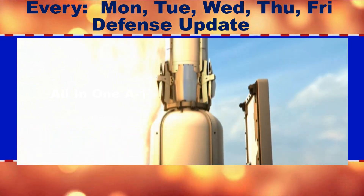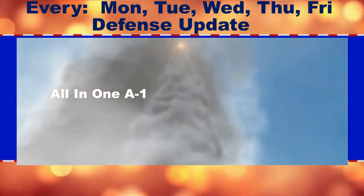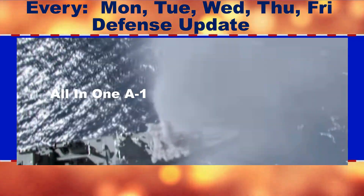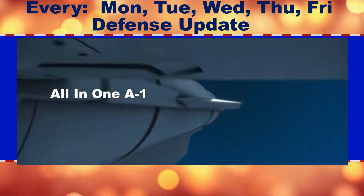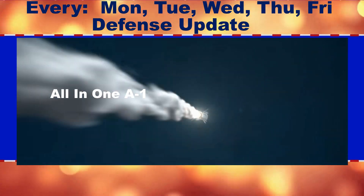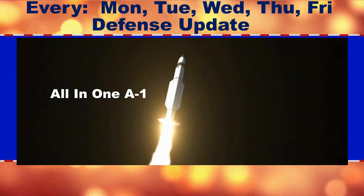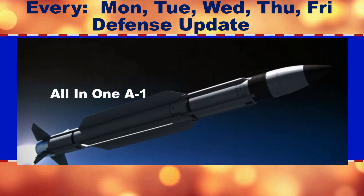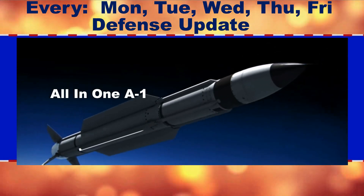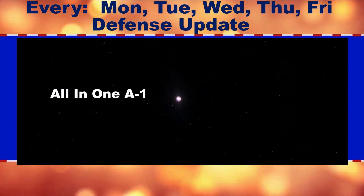Raytheon completed building the first next generation radar antenna array less than 120 days after the US Army selected Raytheon to build the lower tier air and missile hypersonic defense radar. Raytheon's employees and partners are focused on delivering the first system by the Army's urgent material release date, because of how important expanded battle space coverage and other capabilities are to the men and women in uniform.